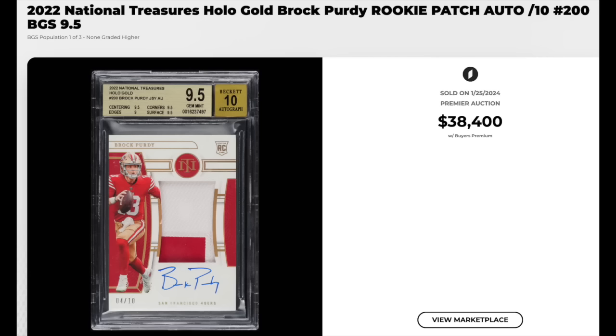The quarterback that Mahomes just beat — 2022 National Treasures, Hollow Gold, Brock Purdy rookie patch auto. Graded a BGS Gem Mint 9.5 with a 10 for the auto card. Serial numbered out of just 10, and this is a pop three with none higher. $38,400.